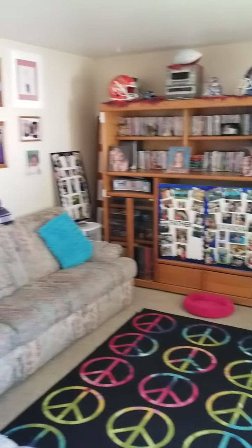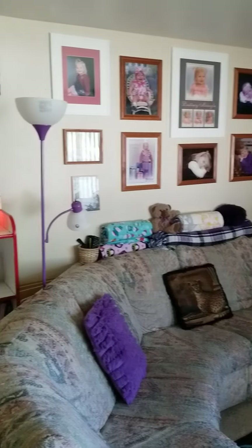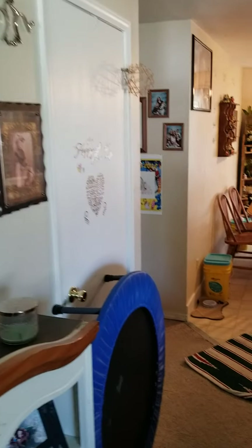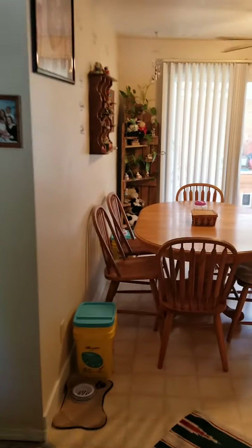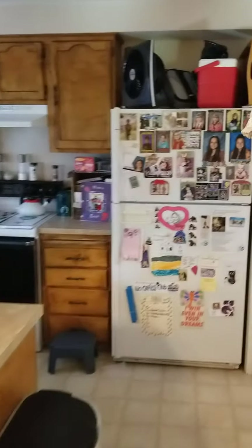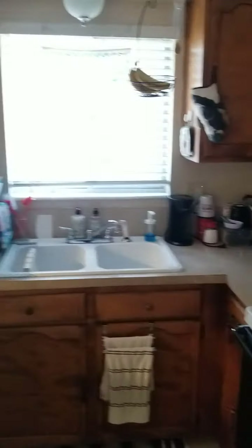You've got a decent-sized living room here — it's probably 12 by 15, something like that. There's a little coat closet on the left, and then the kitchen and dining room are right through here. The kitchen is a little bit dated, but everything's pretty well-kept.